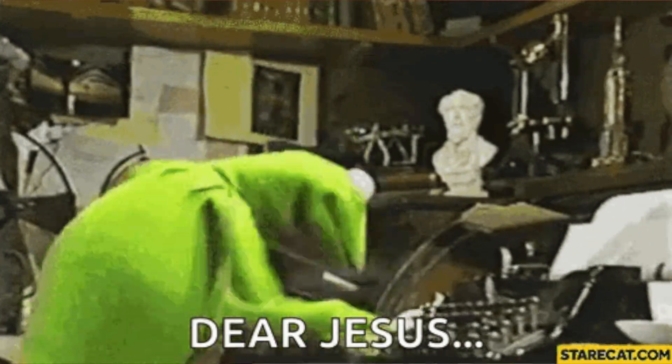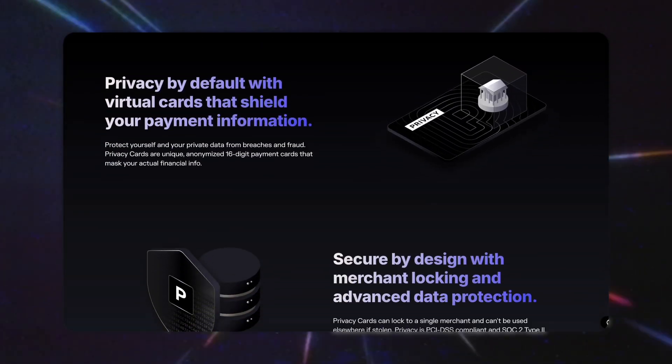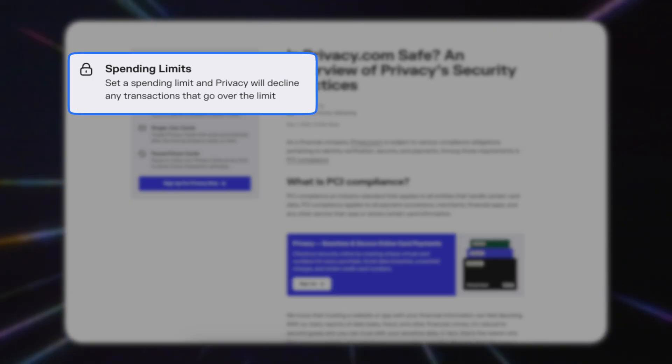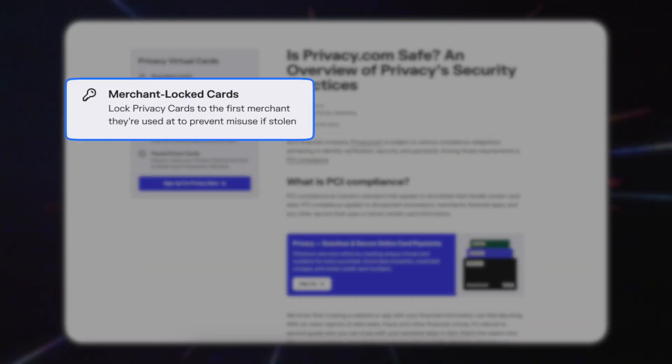If you've ever been nervous about typing your credit card info into some random website, this is definitely for you. Privacy lets you create virtual cards that protect your real debit or credit cards when you shop online. It's like giving websites a decoy card, one that you can completely control. With these cards, you can set spending limits so a subscription can't overcharge you. You can pause or delete a card instantly if you don't trust a merchant, or you can even lock a card to a single site so if the number leaks or they get hacked,